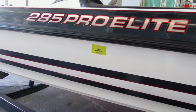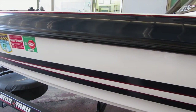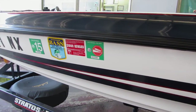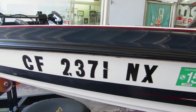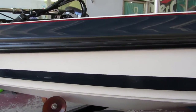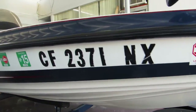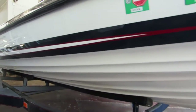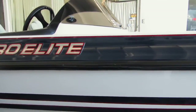The boat is white with dark gray and a red metallic boot stripe. Looking at the starboard side of the boat — again, very good condition inside and out. The boat was very well kept.